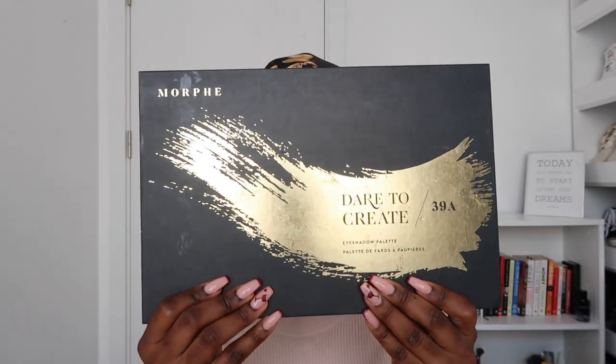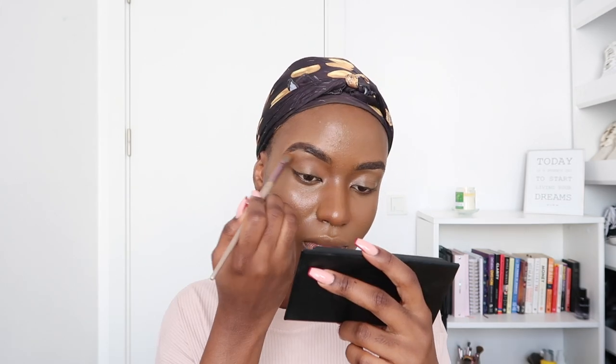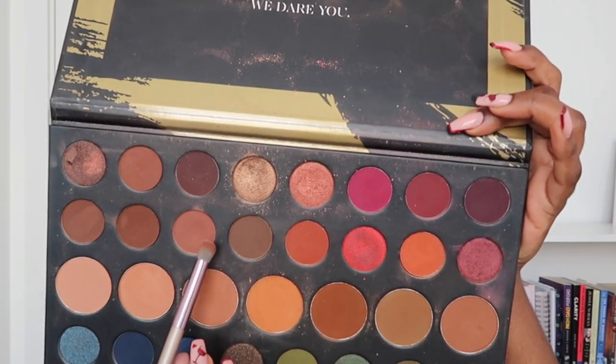The next thing I like to do is my eyeshadow. The eyeshadow I'm going to be using today is the Day to Create eyeshadow in color 39A. Sorry if you see different lighting in the video — the sunlight is just doing its own thing. I'm going to go in with this color and apply it on my eyelid.